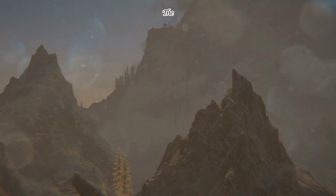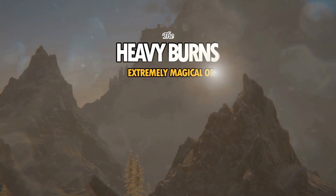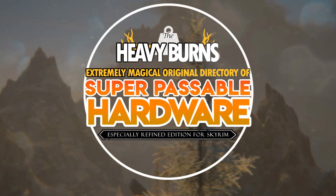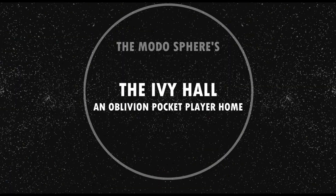Welcome back to another episode of The Heavy Burns Extremely Magical Original Directory of Super Passable Hardware, especially Refined Edition for Skyrim. Or the Modosphere for short.